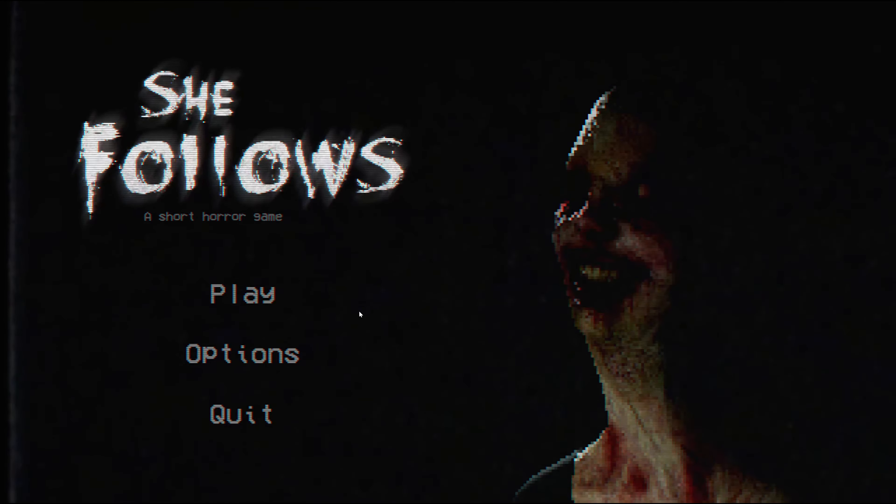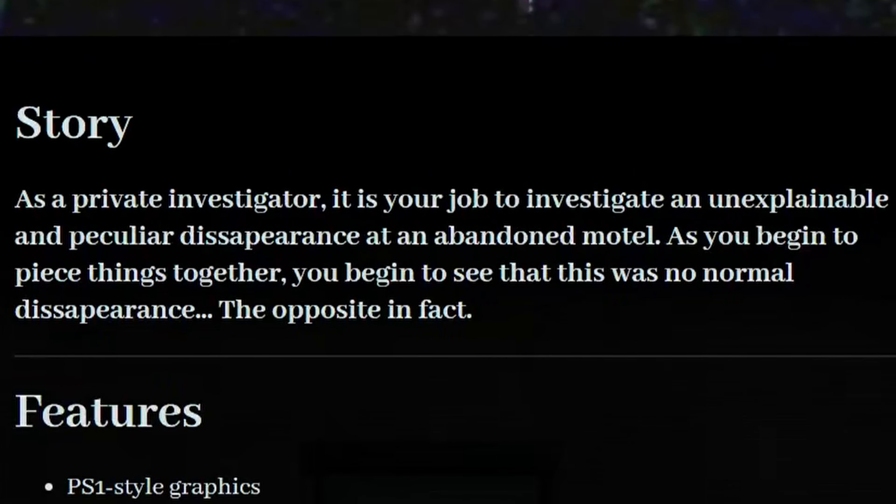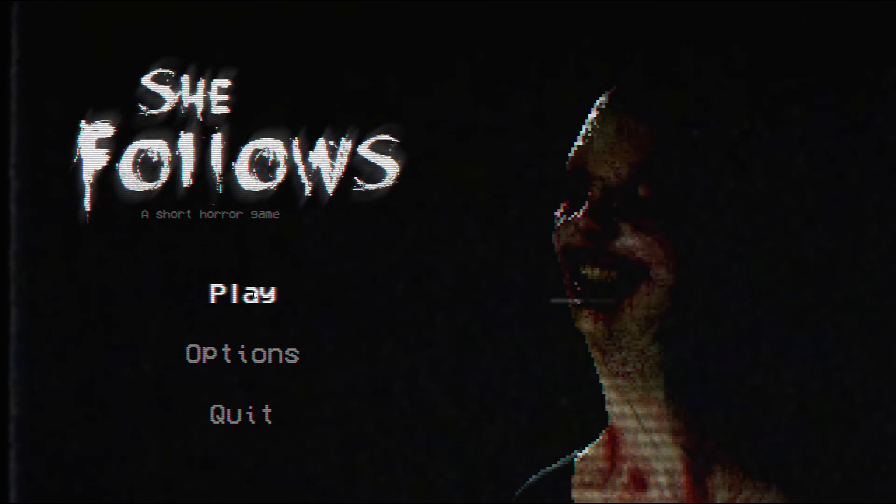Hey guys, this is Artem and welcome to She Follows, a short horror game. In this game we play as a private investigator. It's our job to investigate an unexplainable and peculiar disappearance at an abandoned motel. As we begin to piece things together, we'll begin to see that this was no normal disappearance. Without further ado, let's just jump into it.